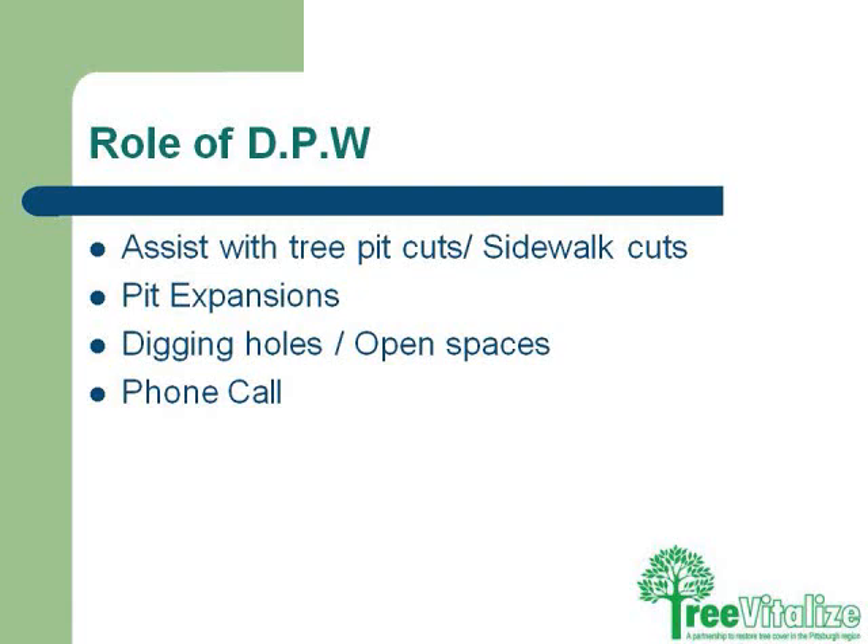The role of public works is to assist with pit cuts, sidewalk cuts, and pit expansions. The city recently expanded our minimum requirements for a tree pit to 30 square feet, which is a 3 by 10 hole in the ground at a minimum. The city will actually help with digging holes, and if you need holes augured, sometimes we can get public works out to help. The public works department also assists with PA-1 calls to make sure there are no utility conflicts with the trees.